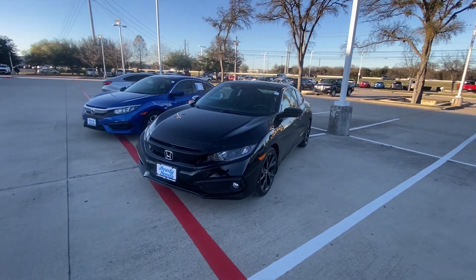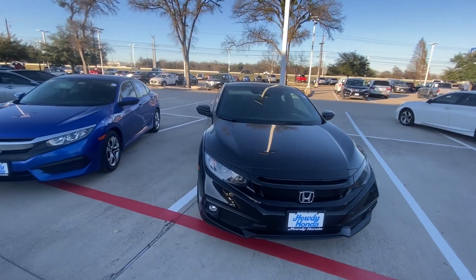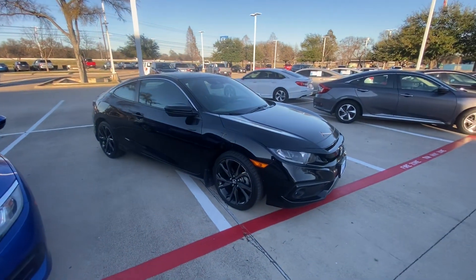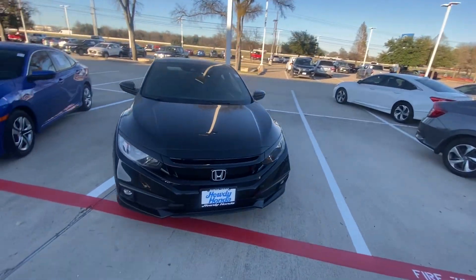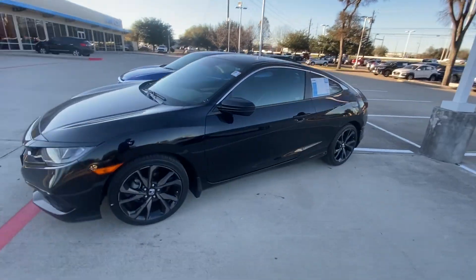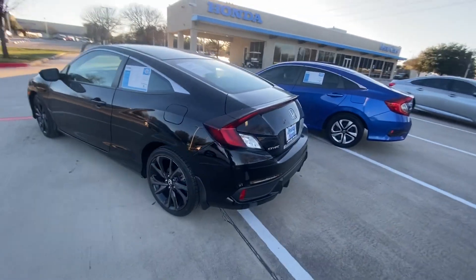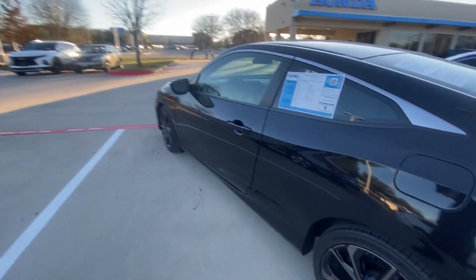Hello, this is Jake from Howdy Honda. I just wanted to do a quick review video on this specific vehicle that you inquired about, which is a 2019 Honda Civic. Just for your better understanding of what condition it is, I will do a quick video just to show you how it looks from the back, and we're gonna check inside.